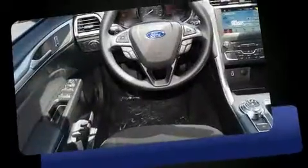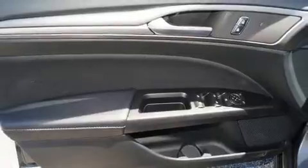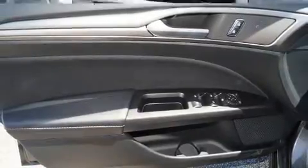Top features include a split folding rear seat, front and rear reading lights, variably intermittent wipers, a trip computer, fully automatic headlights, and power front seats.